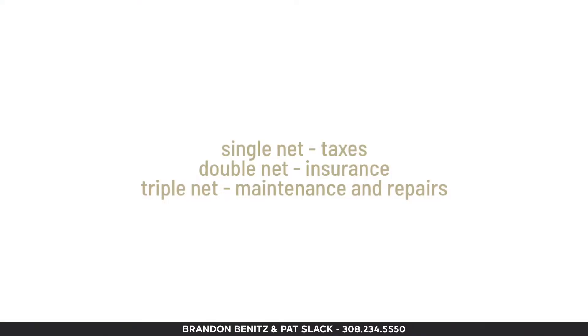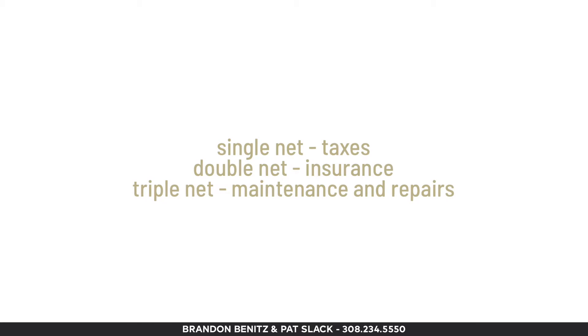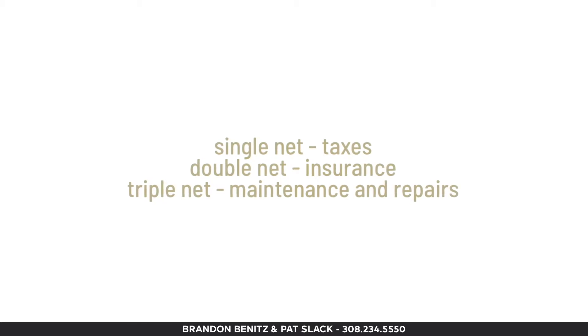There's a lot to discuss here. Just for clarification, let's define each one. Your single net is your real estate taxes. Your double net is your insurance on the property — hazard insurance. And your third net is maintenance and repairs to that property.